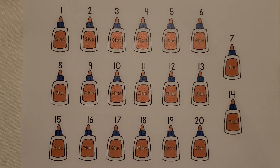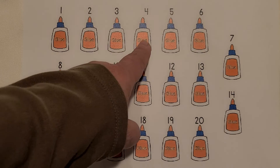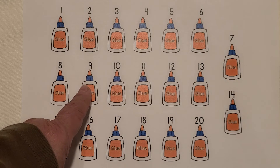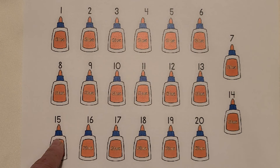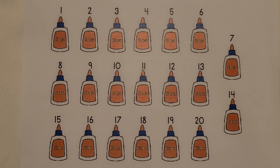I see many bottles of glue. Count them with me. 1, 2, 3, 4, 5, 6, 7, 8, 9, 10, 11, 12, 13, 14, 15, 16, 17, 18, 19, 20. 20 bottles of glue.